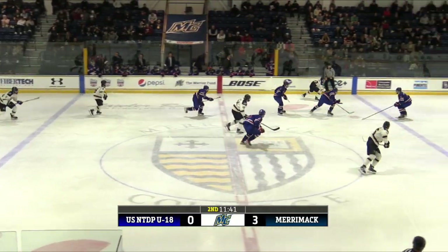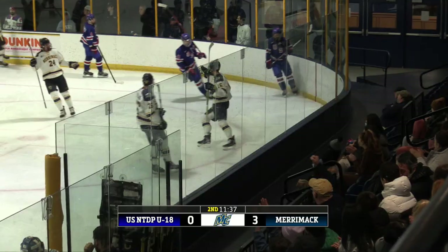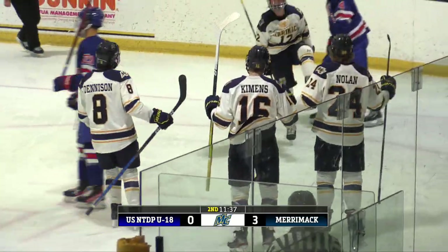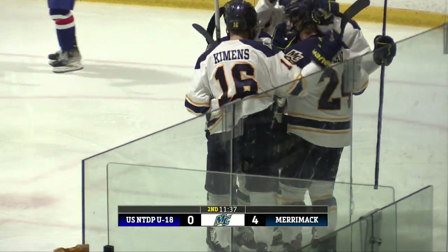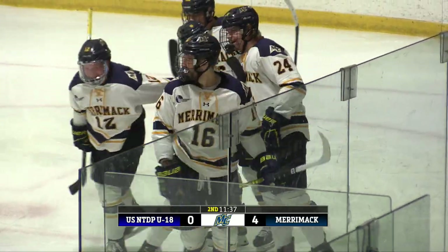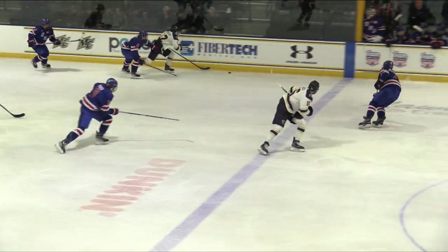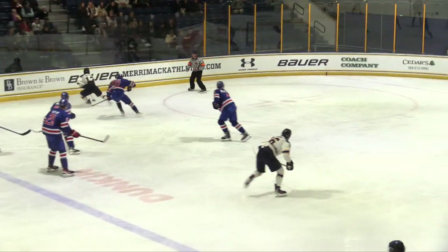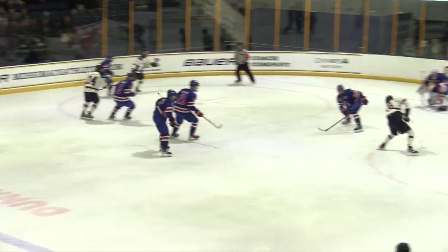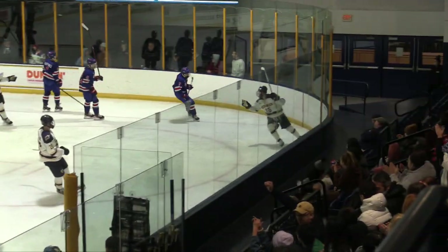Seifert brings the puck back the other way. He's got Kimmons with him. Seifert swings it in front. Kimmons, and he scores. What a play — Seifert to Kimmons. Merrimack extends the lead, it's now 4-0 Warriors at 8:23. Kimmons all smiles as he puts in the fourth Merrimack goal. You could see Seifert with a burst of steam heading up the left side, turning and passing wide open to Kimmons on the right wing.